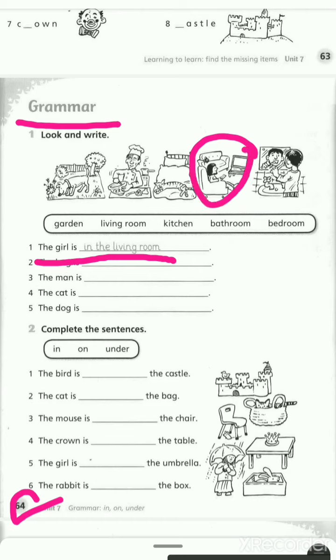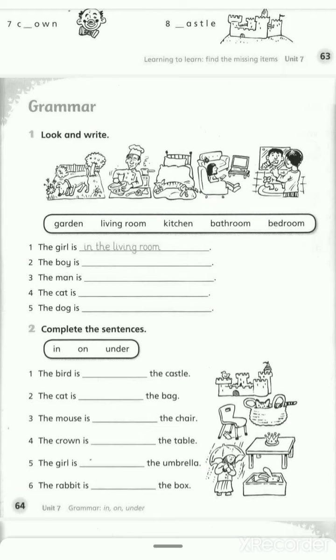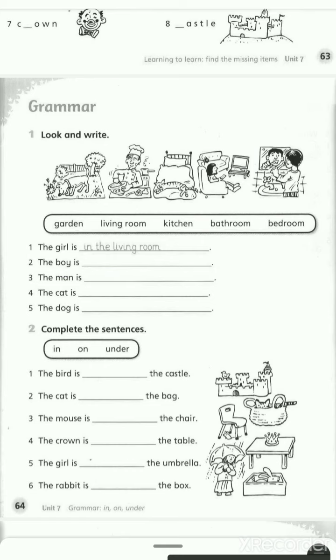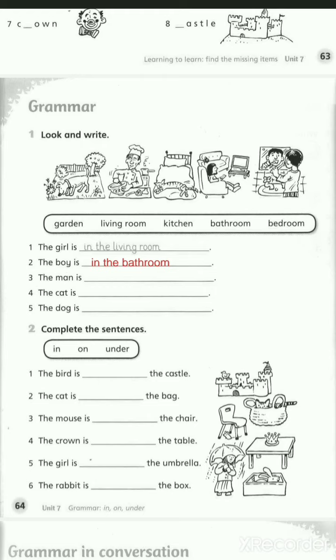She is in the living room. هي في غرفة المعيشة. We will use 'in' with all these words — in the garden, living room, kitchen, bathroom, bedroom. Number two: the boy is... where's the boy? Yes, he is in the bathroom. So here we write: in the bathroom. The boy is in the bathroom.